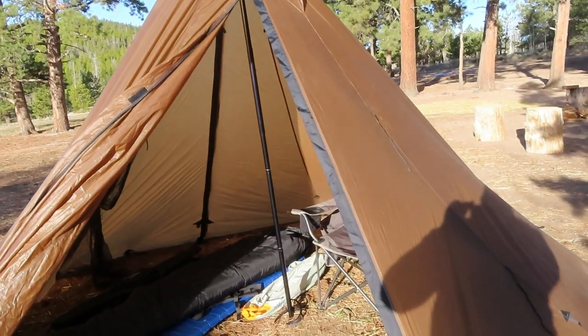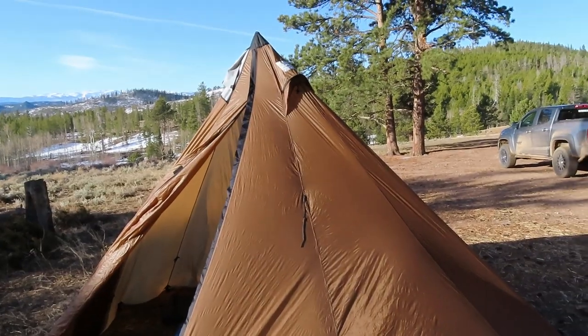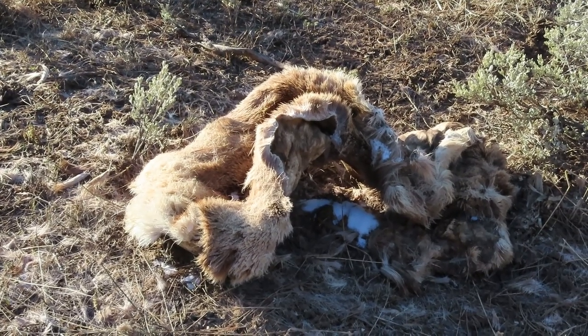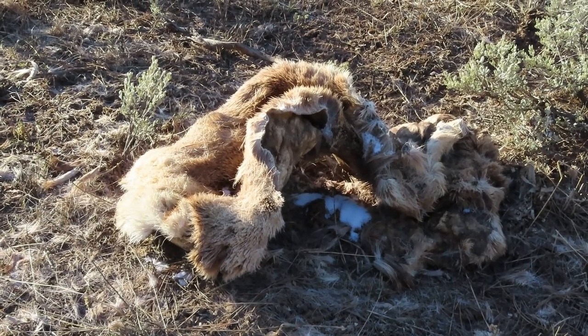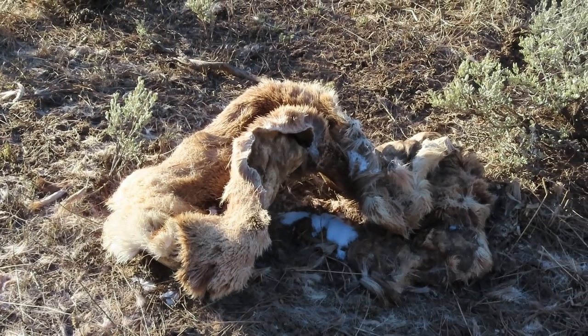So if you're in the market for a hot tent, I highly recommend the Seek Outside. Check them out. Whoever camped out here last fall during elk season — it looks like they scored. That is a portion of an elk hide.